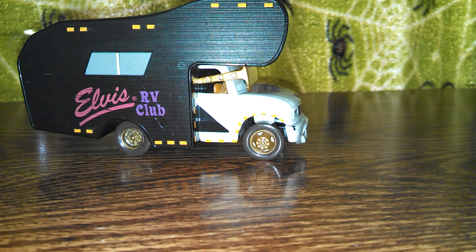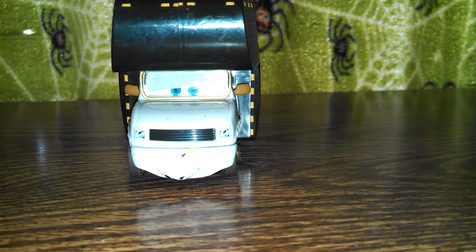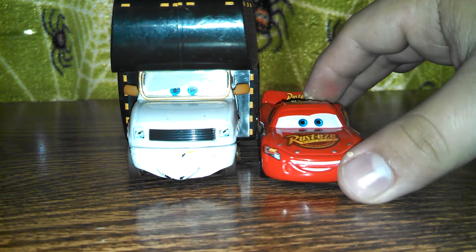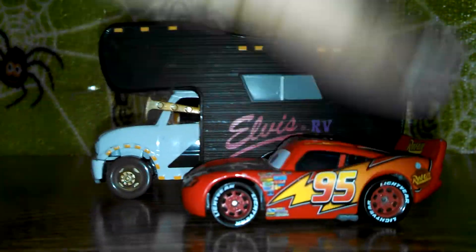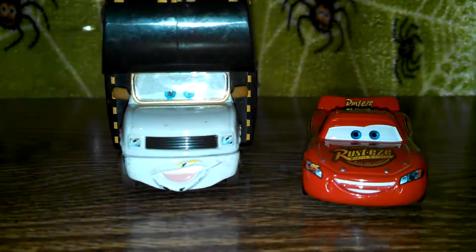And he is really pretty big. I don't know the measurements, but he is also a 1:55 scale from Mattel. Here is 1:55 scale Lightning McQueen next to him, so you can see the size comparison. He's pretty tall. And here's how long he is compared to Lightning McQueen. He is really big compared, but he is in scale with the other cars — 1:55 scale.